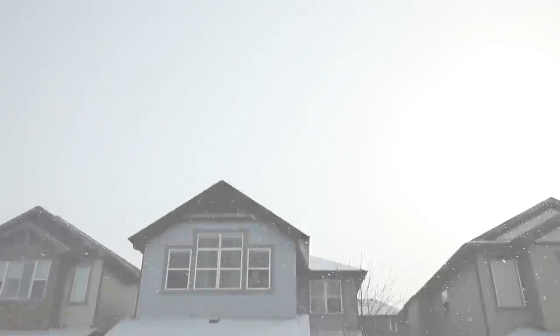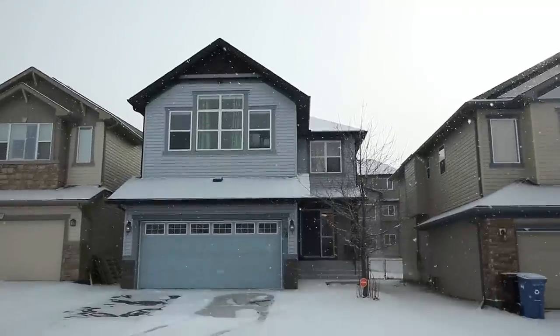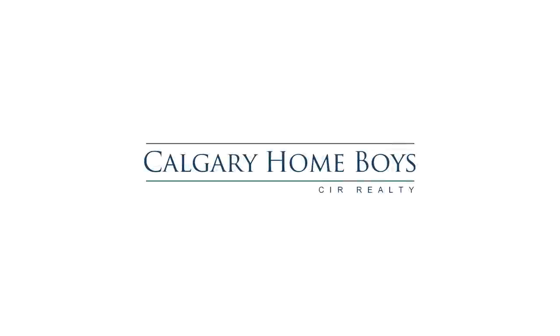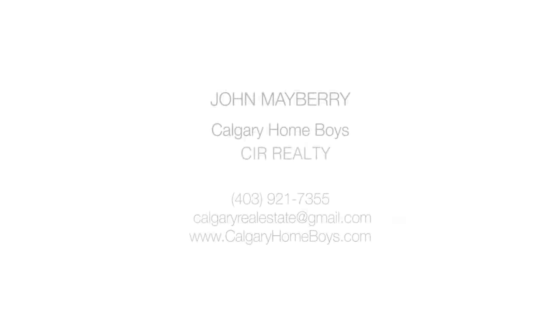Live in an ideal location close to parks, shopping centers, major roadways, and more. For more information or to view this remarkable home, please contact John Mayberry with Calgary Homeboys. Thank you for watching!